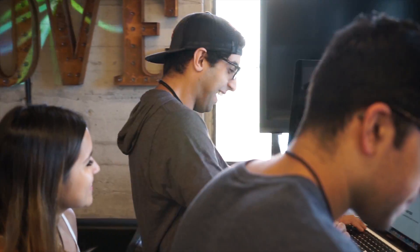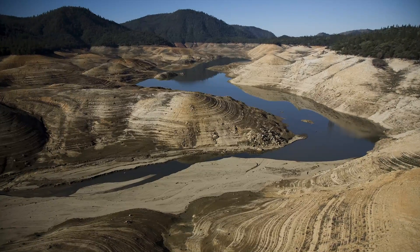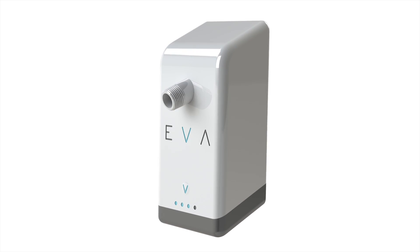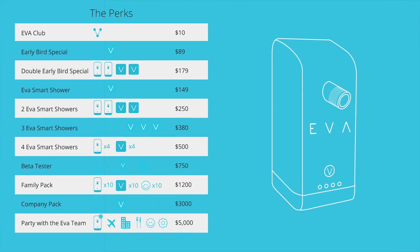Thanks for checking out the EVA Smart Shower. We have been working around the clock to make this vision into a reality because we know just how much of an impact this can have on the world. Now more than ever, we need to be conserving our resources and reducing our waste. EVA makes that easy and helps us stop all that senseless water wasting in our showers. If everyone had an EVA in their shower, we would be able to save 3 billion gallons of water each day, and that's just in the U.S. You can be a part of that difference by being one of the first in the world to own an EVA Smart Shower.